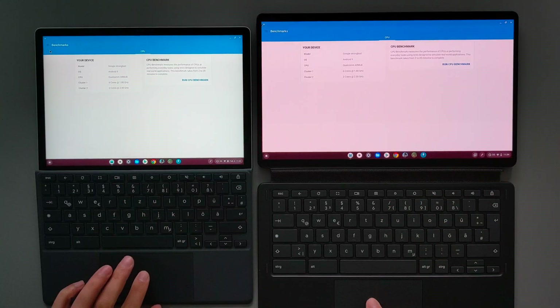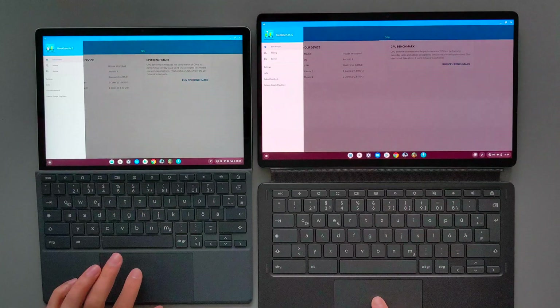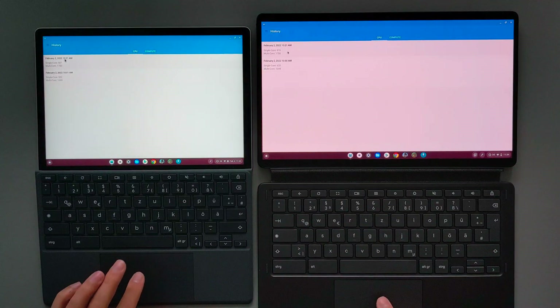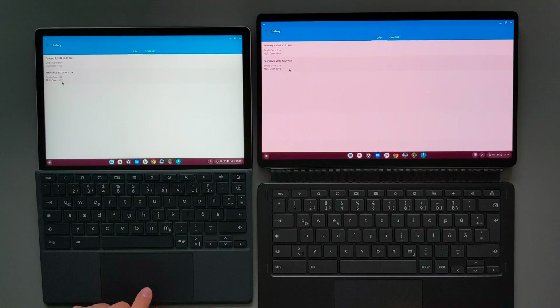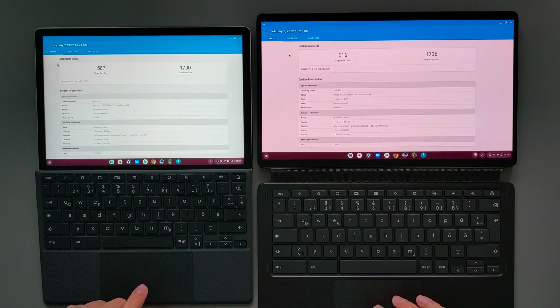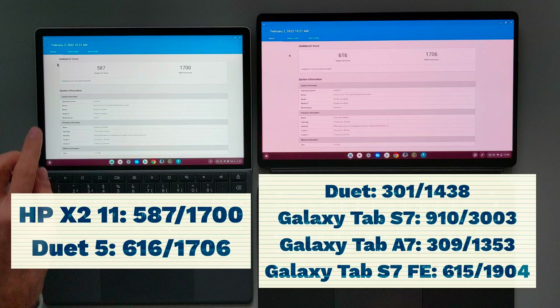Now I want to show you guys the benchmark results using the Geekbench 5 application. In the history I performed these tests two times, and both test results are similar for both devices, so I will open the first one here. As you guys can see from the benchmark results, these devices performed almost the same.